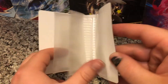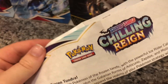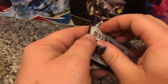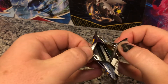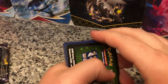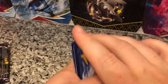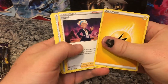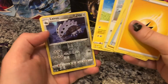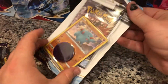So we have this little booklet that holds up to 60 cards, and then one pack of Chilling Reign. There's a code for you. We got a reverse and Anthrox for the rare. Alright, next up we'll do the Fampi.